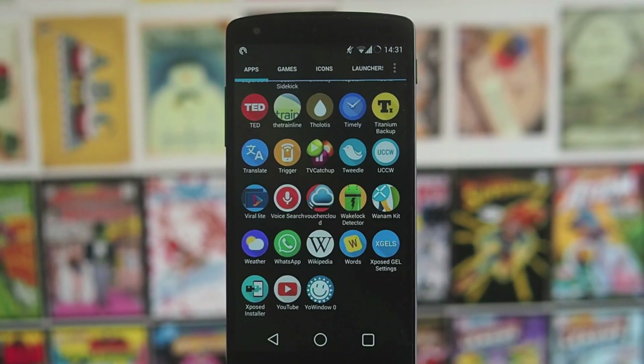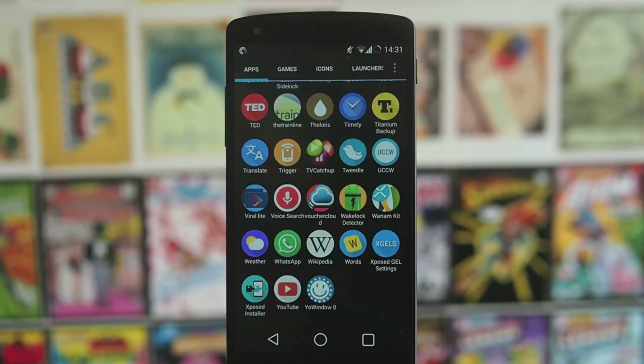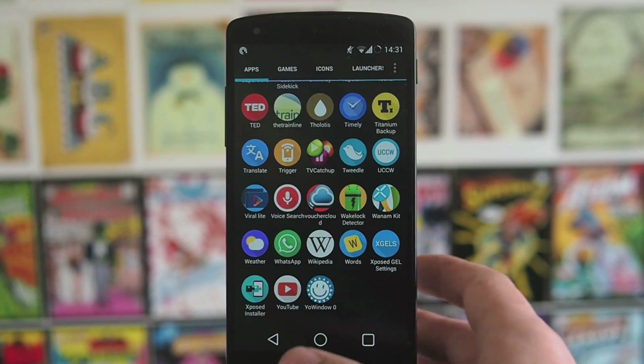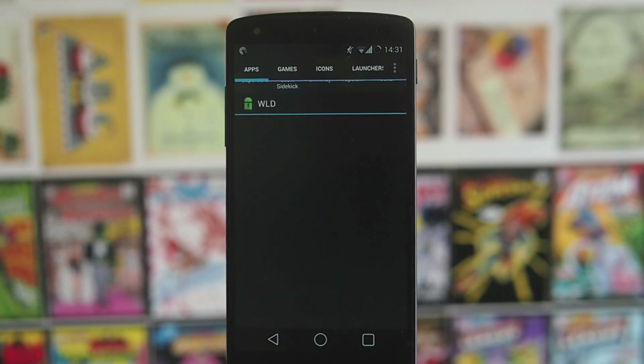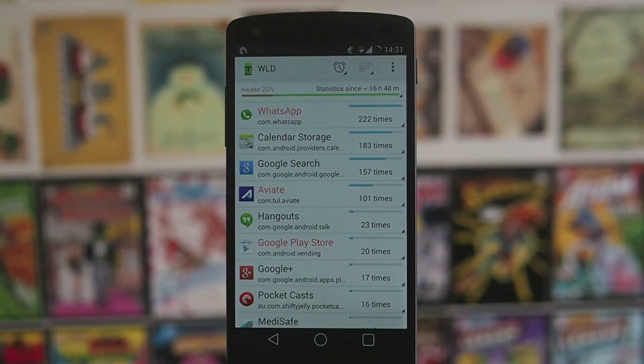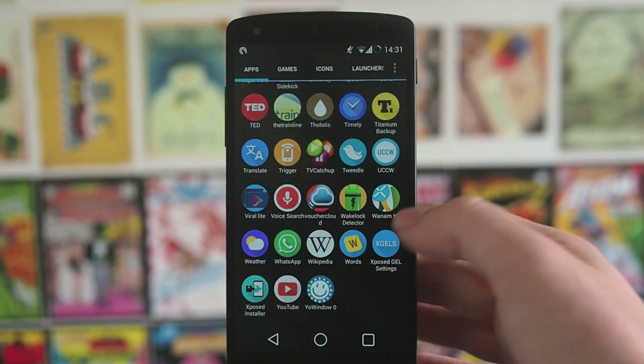UCCW — Ultimate Customisable Clock Widget — is really useful if you want to start skinning stuff. TV Catchup is really useful if you're in the UK for watching live TV and catching up. Wakelock Detector lets you find out which applications are hammering your battery and lets you greenify them, which hibernates them and saves the battery.